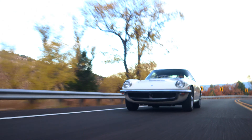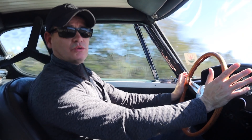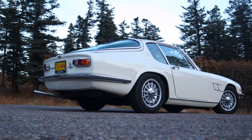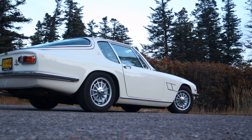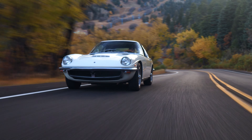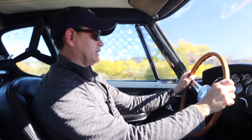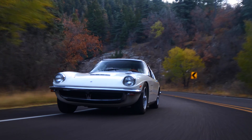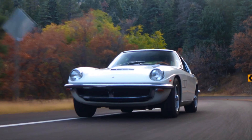It's also a really practical car when you think about it, because it has this really large hatch area and you can put a ton of luggage back there — you could go on a really long trip. This is a very, very practical classic. It has an incredible amount of character to it and everything about it feels really special.